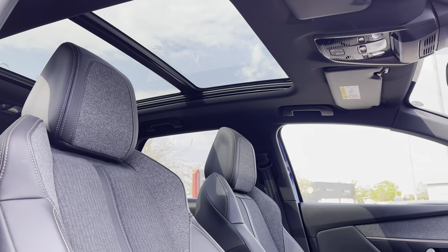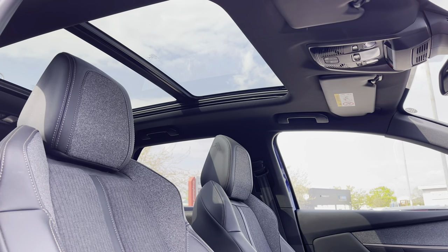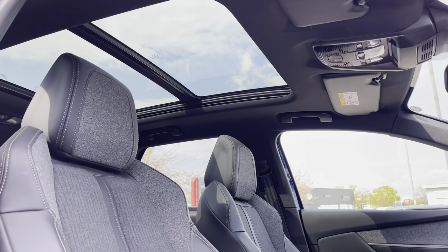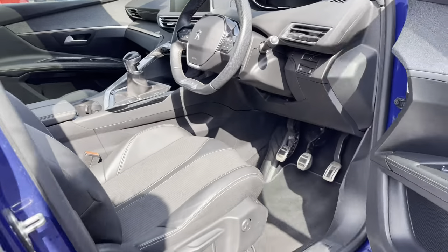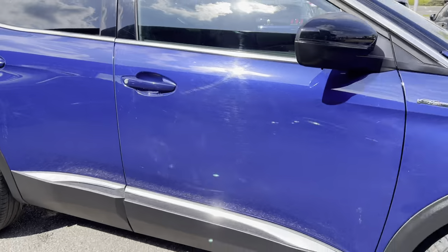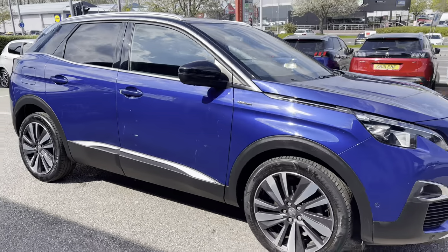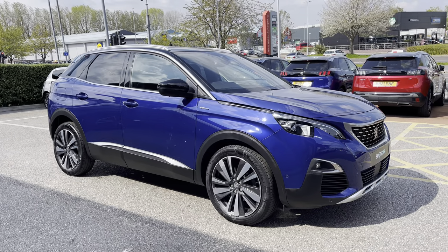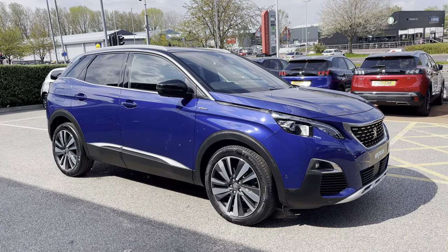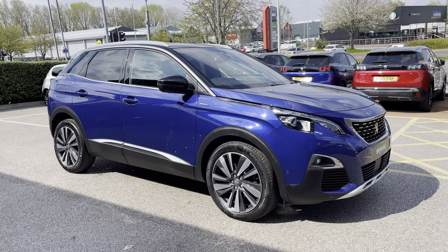Looking up we have the large glass panoramic opening sunroof which will allow the natural light to flow through the car and can truly optimise every journey for all of your passengers. I hope you have found this 360 degree tour helpful. For more information please contact a member of our team at the Chester branch. We will now explore the interior in much more detail in the second half of this video, but first please do not forget to subscribe to our YouTube channel and follow our Instagram and Facebook pages.